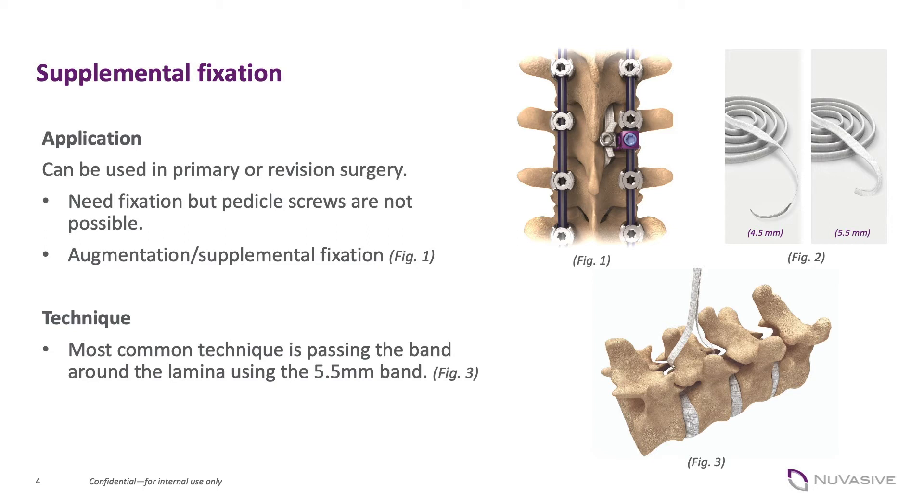In the adult population, in the setting of poor bone, that is a perfect application in my mind for something like Versatize. When you know you're going to have to pull on that screw a little bit to get some correction, you can add an area to help protect the overall fixation strength and get the correction that you need.